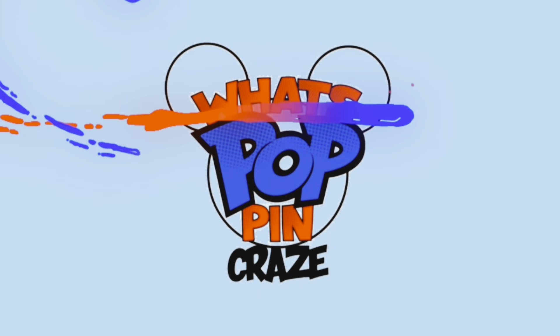Our next set of physical pops from the Pop Digital Collection have arrived, so let's get this started. What's popping YouTube, welcome back to another video. If it's your first time on this channel, don't forget to hit the like and subscribe button for future content.